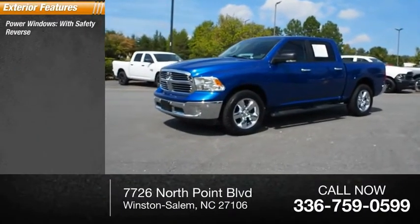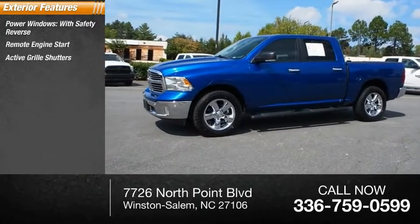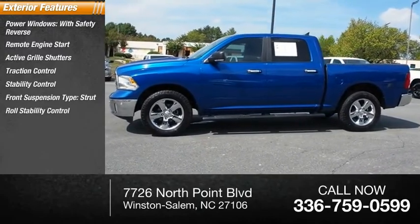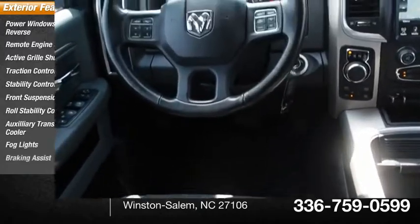Here are some of this vehicle's great options: power windows with safety reverse, remote engine start, active grille shutters, traction control, stability control, front suspension type strut, roll stability control, auxiliary transmission fluid cooler, fog lights, and braking assist.